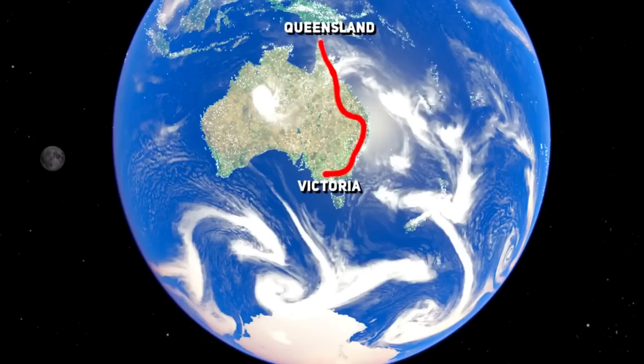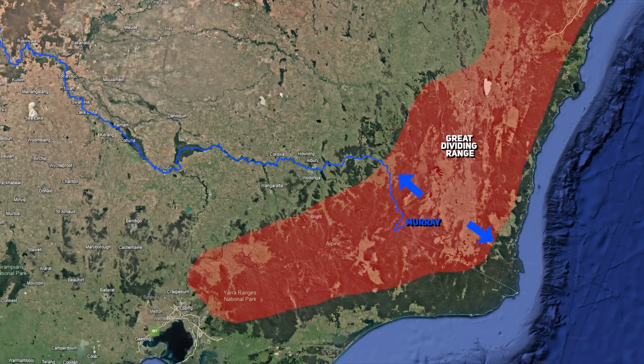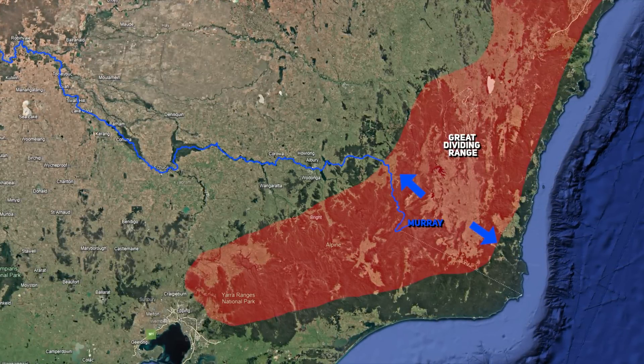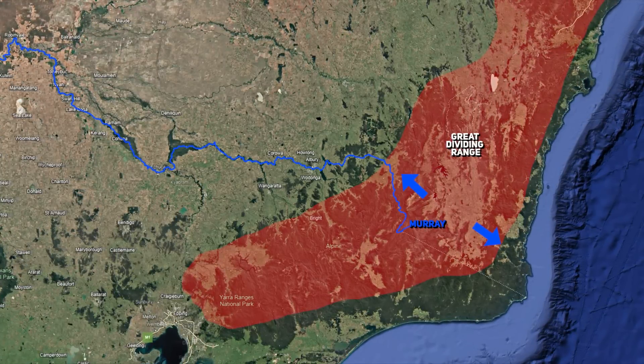This range spans from Victoria up to Queensland. As the Great Dividing Range rose, it created a major watershed that directed rivers flowing from the highlands either eastward toward the Pacific Ocean, or westward into what is now the Murray-Darling Basin. This watershed provided the topographical divide that ultimately allowed the Murray River to develop as a westward-flowing system, fed by rainfall and snowmelt from the Australian Alps and other highland areas.